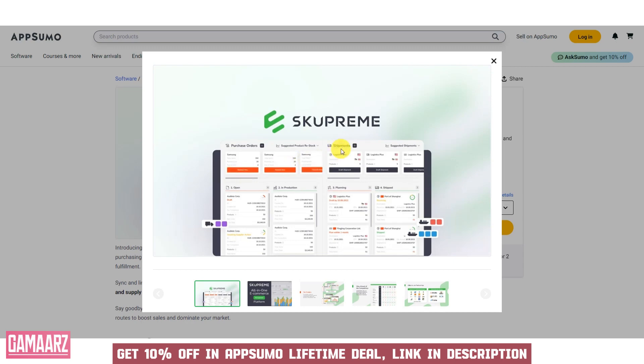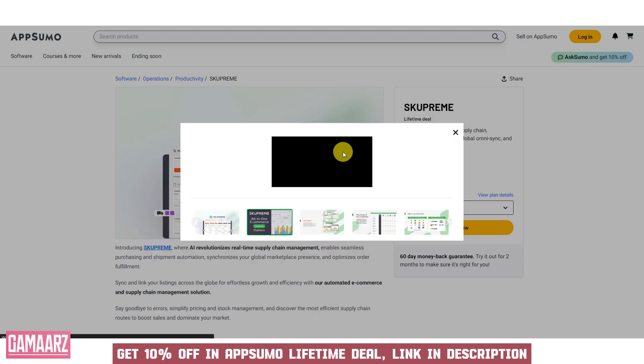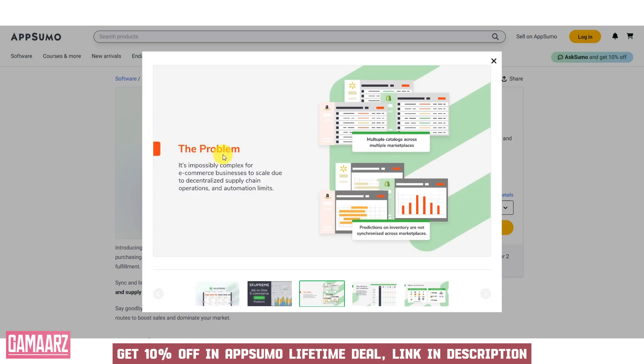The platform seamlessly integrates with various e-commerce platforms and marketplaces, allowing businesses to centralize their inventory and order management processes. Skupreme provides robust reporting and analytics tools, offering insights into sales trends, inventory turnover, and profitability. Users can also utilize barcode scanning for quick and accurate inventory updates, reducing manual data entry errors.